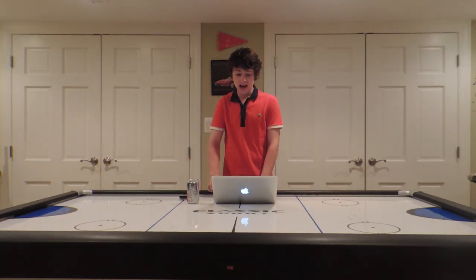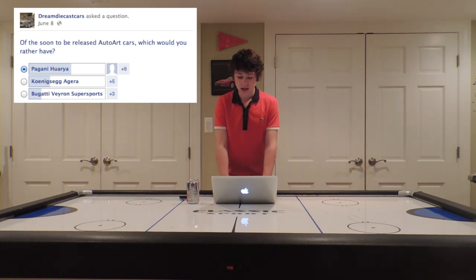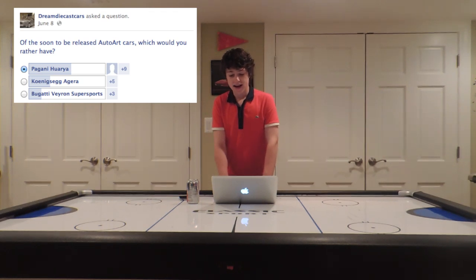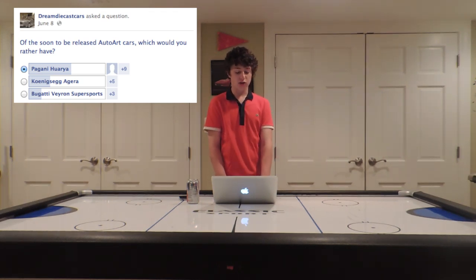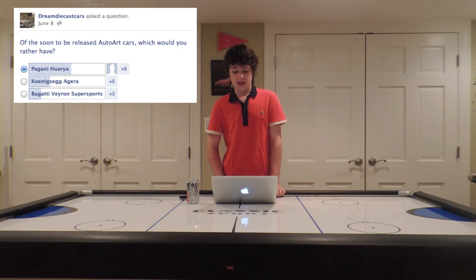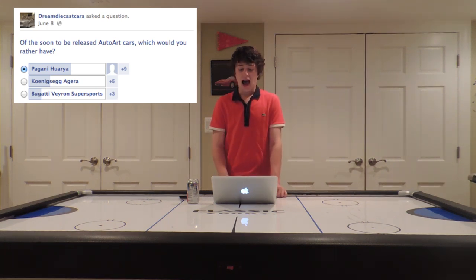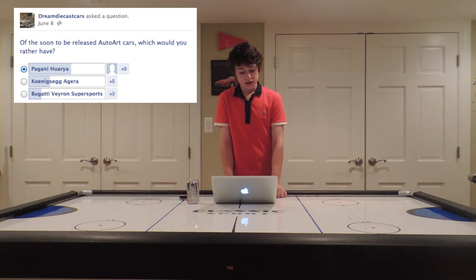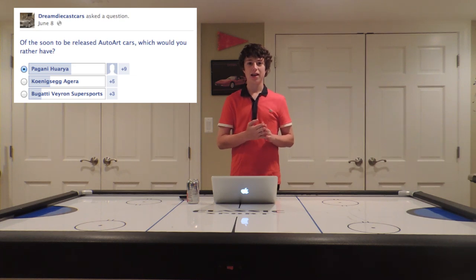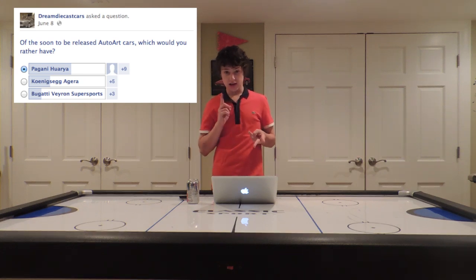Now to a Facebook question I asked: of the soon-to-be-released AutoArt cars, which would you rather have? The options were the Pagani Huayra, the Koenigsegg Agera, and the Pagani Huayra Supersports. I voted for the Pagani Huayra, and I was in the majority — 8 other people voted for that. The Koenigsegg Agera got 5 votes, and the Pagani Huayra Supersports got 3 votes. I'm very excited for the Huayra and the Agera mostly.